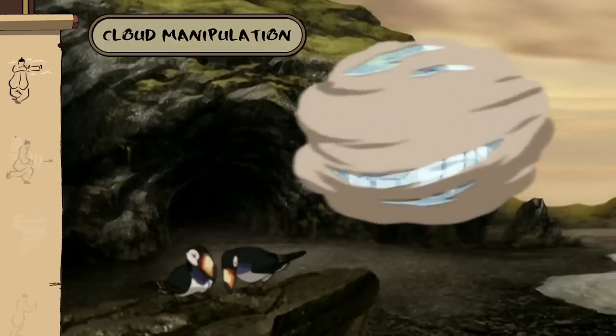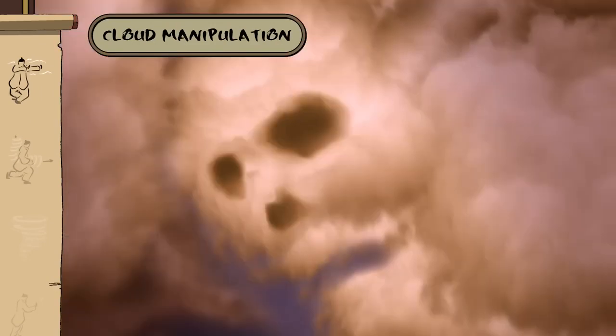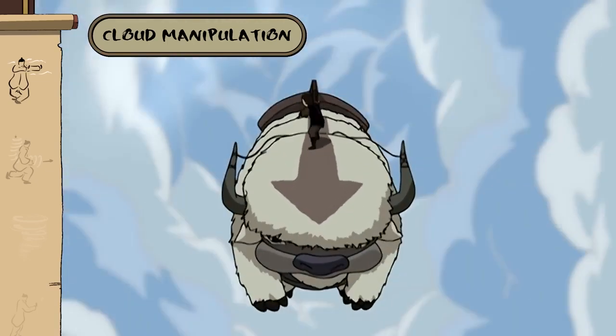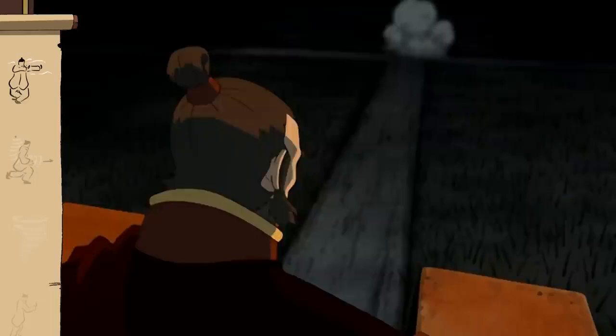Finally, cloudbending is best done with a waterbender present. Don't have any waterbenders? No worries — it can even be used at ground level to create or clear coverage.